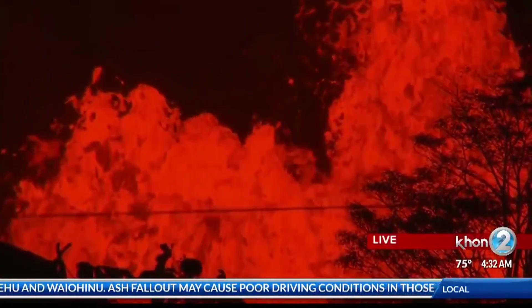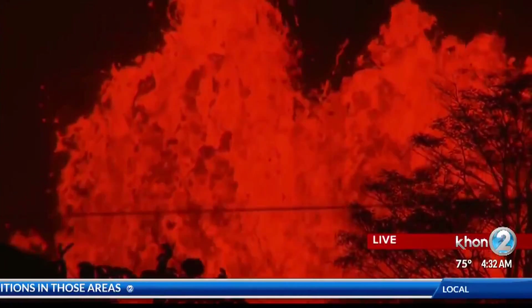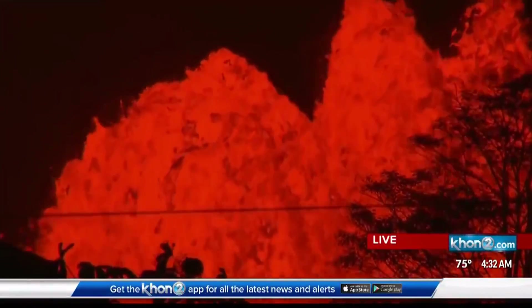You are now taking a live look from Puna. That's where lava continues to spew from fissures in the ground. Take a look at the lava — it's like a curtain. Madam Pele is continuing and showing no signs of stopping or even slowing down at this time.